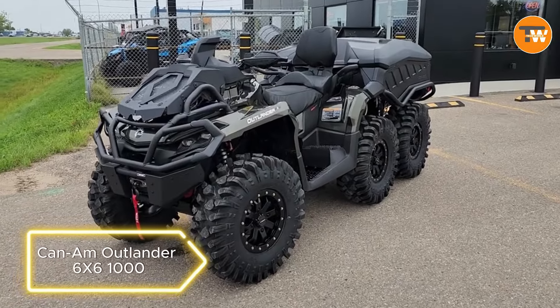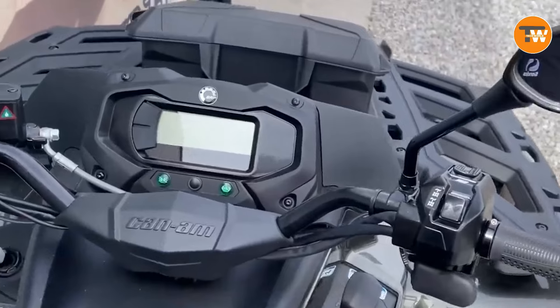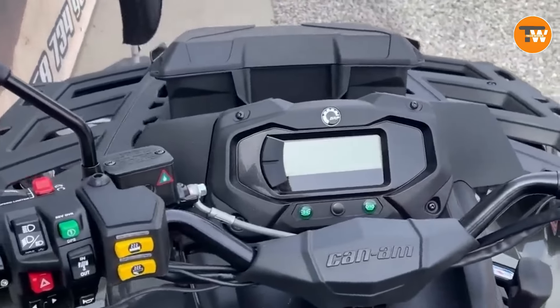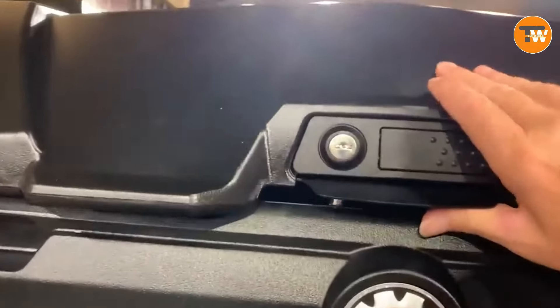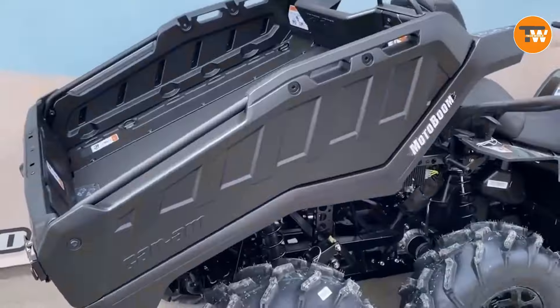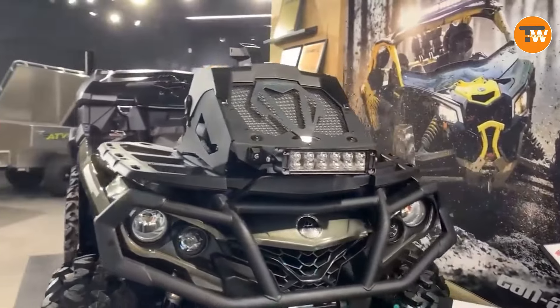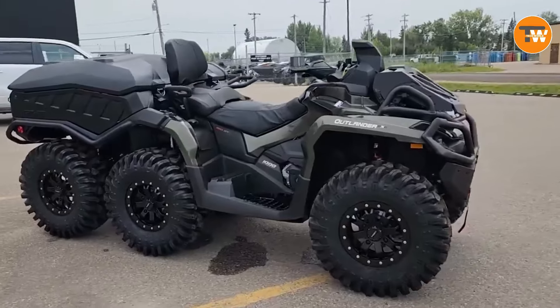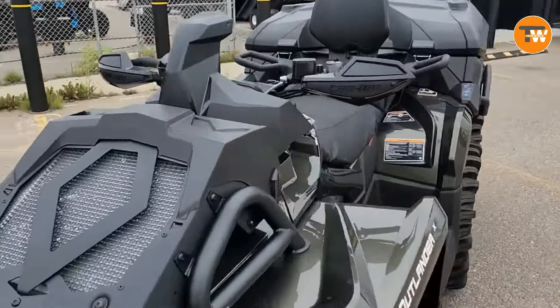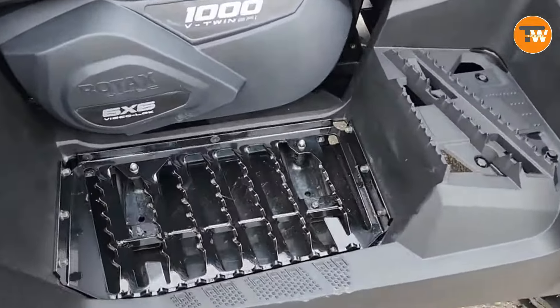The Can-Am Outlander 6x6-1000 is not your average ATV — it's a six-wheel off-road marvel. Switching between all-wheel drive and four-wheel drive, it's powered by a 38-horsepower Rotax engine capable of towing up to 750 kilograms. With LED headlights and a digital display for the driver, the Can-Am Outlander is ready for off-road adventures, offering a thrilling ride for those seeking a unique off-road experience.